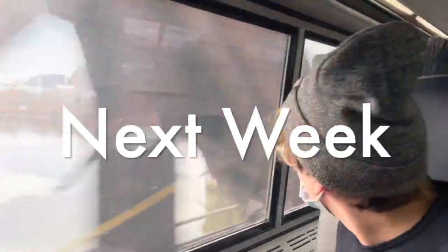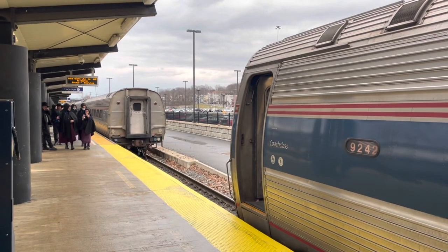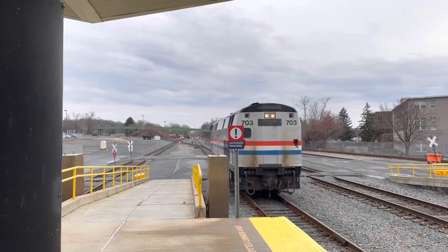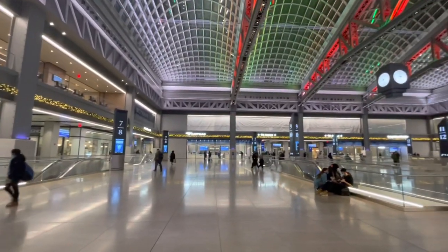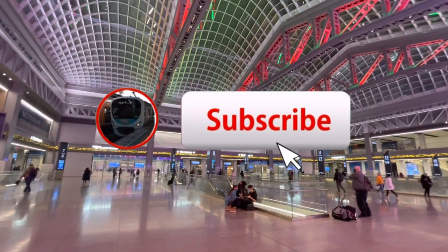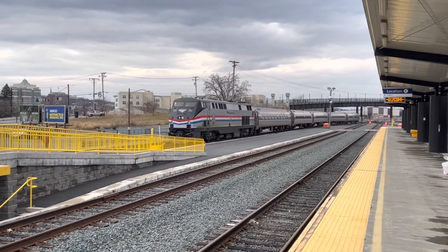The stop after Schenectady is Albany, and here the train will be making some interesting maneuvers, eventually splitting up between a Boston and a New York section. We're going to cover all of that next week, including the final stretch from Albany down to New York City, which runs right on the banks of the Hudson River. Thanks so much for watching today — please subscribe to Trains are Awesome, and I can't wait to show you Part 2 of our journey next week.